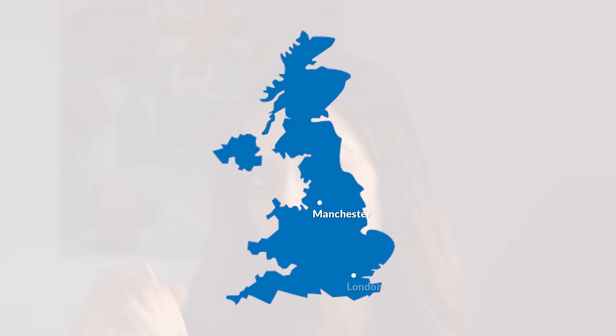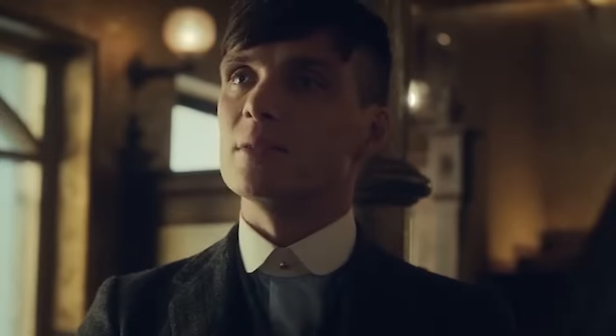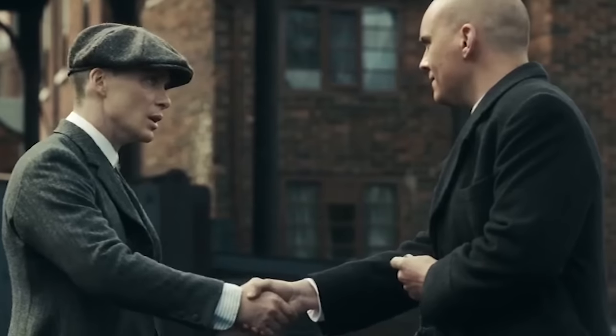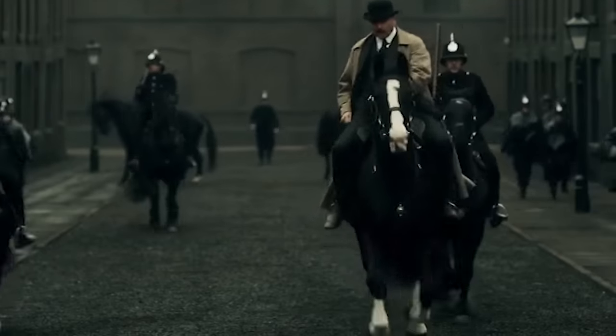We're now going to journey down a little to Birmingham, found in the Midlands, and we're going to look at a clip from Peaky Blinders. It's worth noting that even I struggle to understand the accent sometimes on Peaky Blinders and I do watch the show with subtitles. But if you visit Birmingham itself, you'll find this accent is not quite as strong as in the show and you will understand people a lot better.